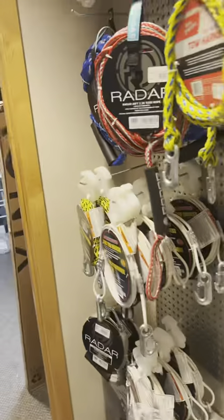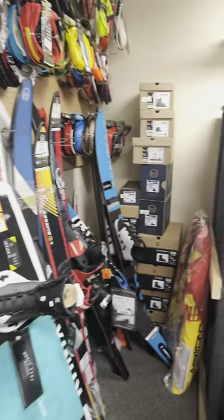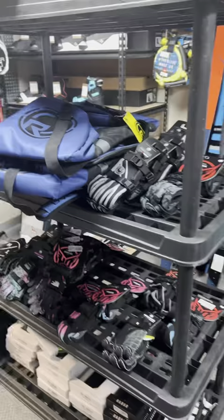And finally, in the back room, we carry ropes, skis, gloves, boots, surfboards, wakeboards, and so much more.